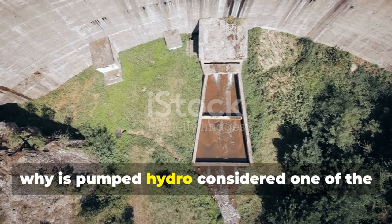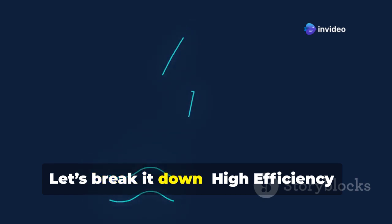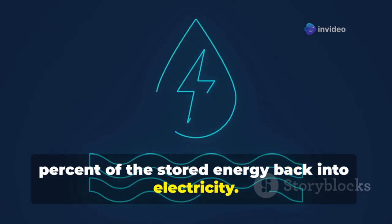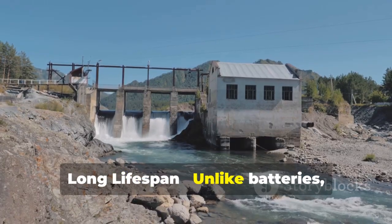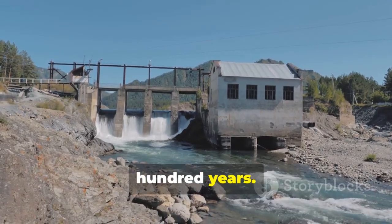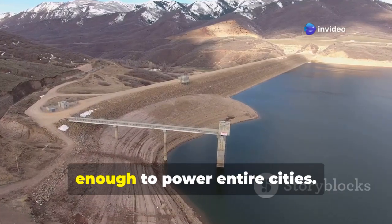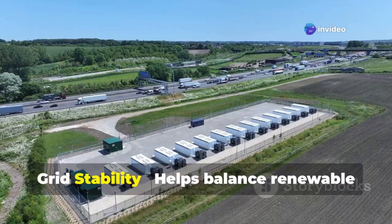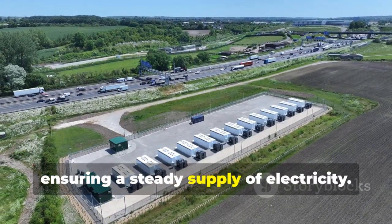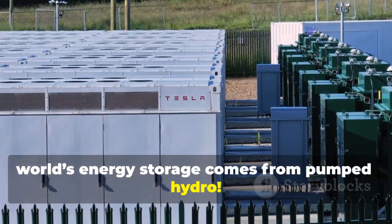So why is pumped hydro considered one of the best energy storage methods? High efficiency: it converts about 70 to 85 percent of the stored energy back into electricity. Long lifespan: unlike batteries, pumped hydro plants can last 50 to 100 years. Large storage capacity: can store gigawatt hours of energy, enough to power entire cities. Grid stability: helps balance renewable energy sources, ensuring a steady supply of electricity. No wonder over 90 percent of the world's energy storage comes from pumped hydro.